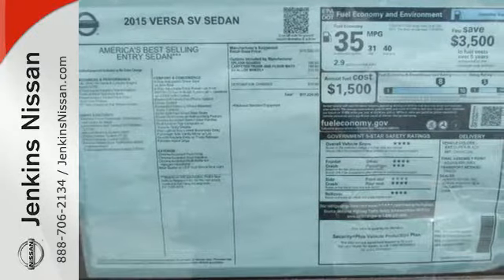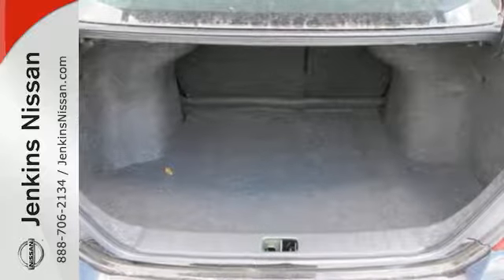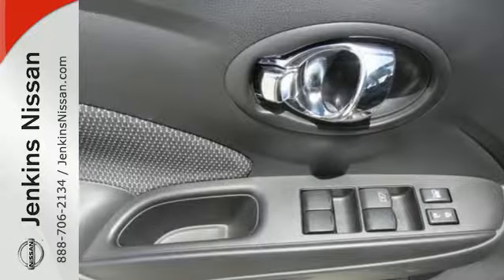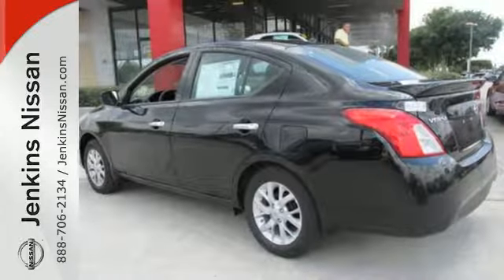It also has a stability and traction control system, four-wheel anti-lock brakes, and Nissan's advanced airbag system to keep you safe behind the wheel. You won't have to choose between space and economy with this Versa. Come in for a test drive today.